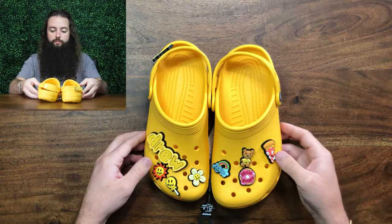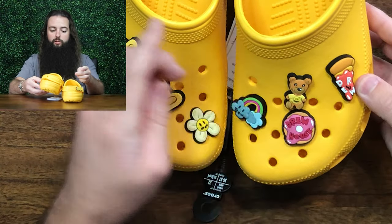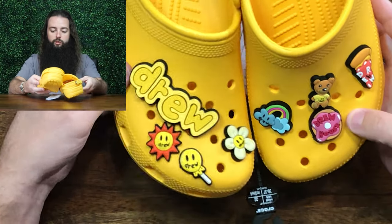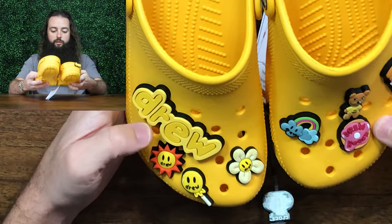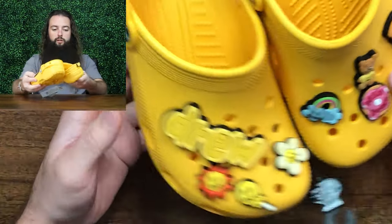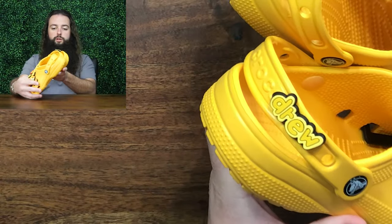The Jibbitz on these are kind of cool. Here's a little teddy bear with a Drew shirt, a donut with Drew House on there, a sun, a flower. I don't know — is that a lollipop? I don't know what that is. Pizza, and then the big Drew logo, and then a little Drew on the back.